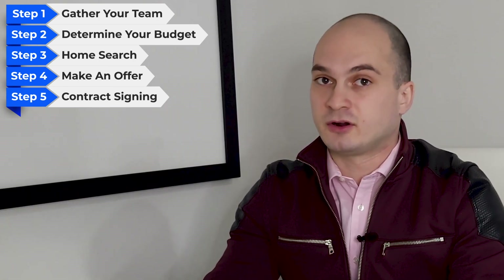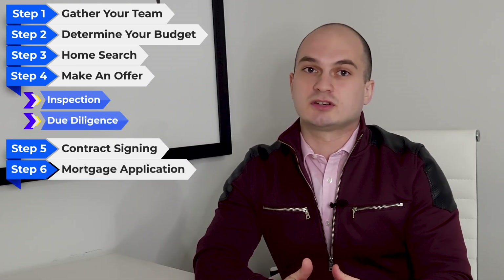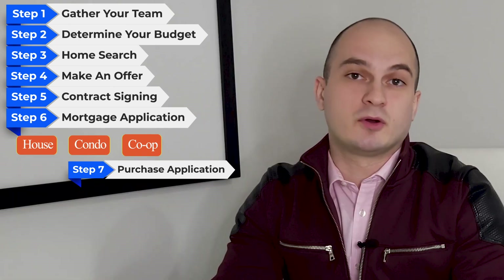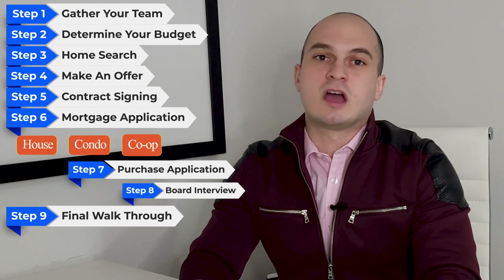Here are the buyer steps in New York City: Step one — gather your team, including your real estate agent, real estate attorney, and mortgage broker or loan officer if you're financing. Step two — determine your budget. Step three — home search. Step four — make an offer. Step five — contract signing; the inspection and due diligence take place between the accepted offer and contract signing. Step six — finalize your mortgage application, involving an appraisal and commitment letter from the bank. Step seven — purchase application, also known as board package, for condos and co-ops. Step eight — board interview, only for co-ops. Step nine — final walkthrough. Step ten — closing.